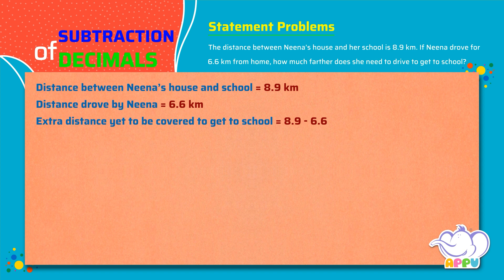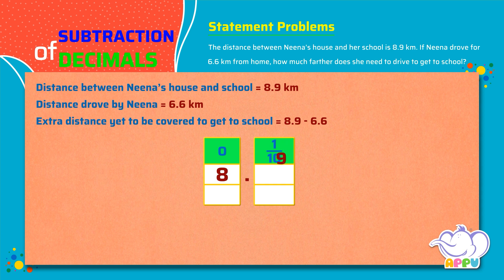We write 8.9 in the place value chart as 8 ones and 9 tenths, and 6.6 as 6 ones and 6 tenths. Now we subtract the tenths. We get 3 tenths.